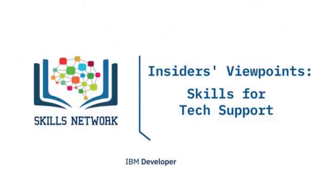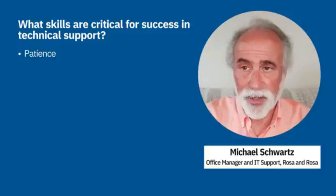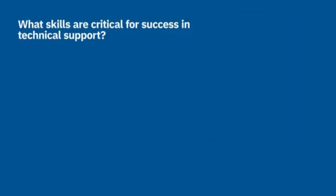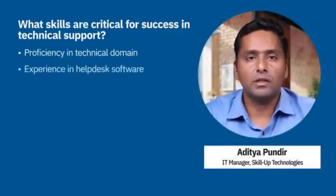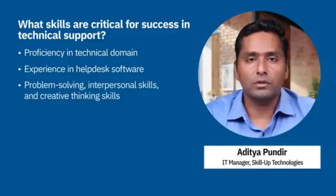In this video, technical support professionals will discuss skills critical for success in technical support. The most important skill is patience — it's not always easy to explain over the phone what the client should be seeing and interpret what they are seeing. They are often embarrassed at their lack of skill, and you need to assure them that all is well and you'll help them work through all the issues. Next is the ability to do problem determination and work out solutions.